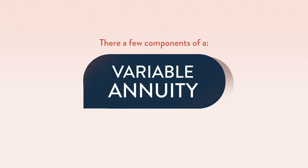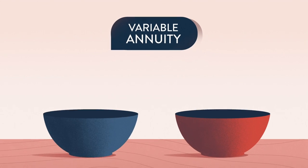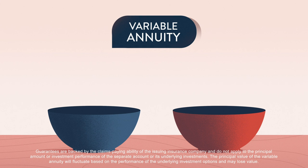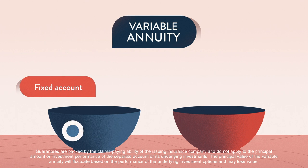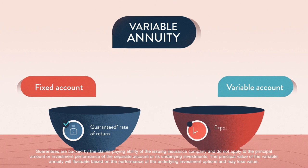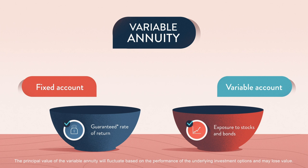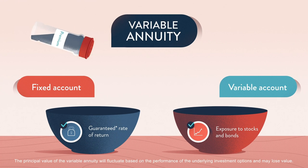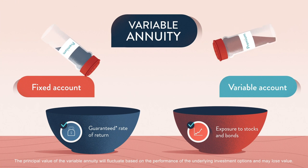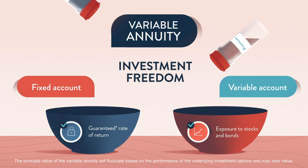There are a few components of a variable annuity that are helpful to understand. A variable annuity has two investment accounts – a fixed account, which provides a guaranteed rate of return, and a variable or separate account, which offers a variety of subaccounts with exposure to stocks and bonds. These subaccounts offer the potential for higher returns, but no guarantees due to market ups and downs. You can determine how much of your premium should be allocated to each account, giving you the freedom to invest your money in a way that suits you and your needs.